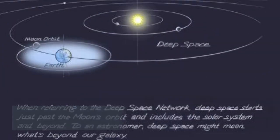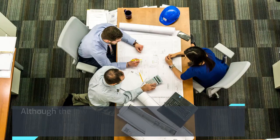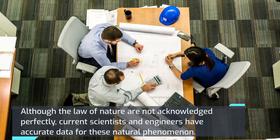Laws of nature are the principles that govern the dynamic behavior of the system. Although the laws of nature are not understood perfectly, current scientists and engineers have accurate data for these natural phenomena.